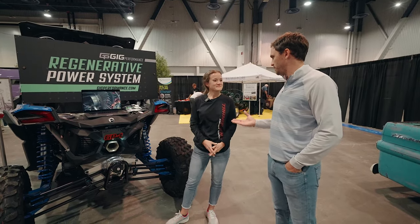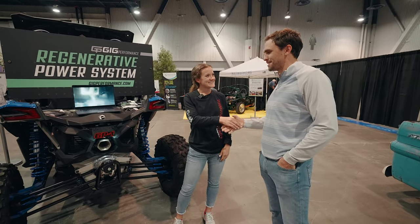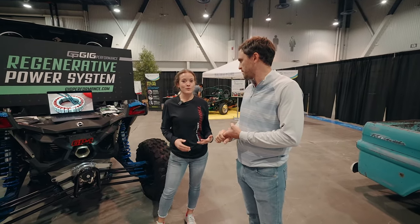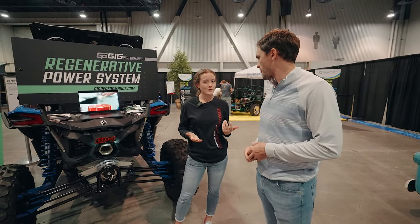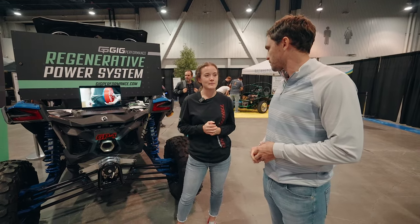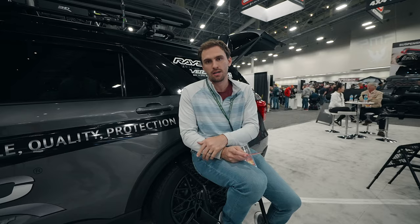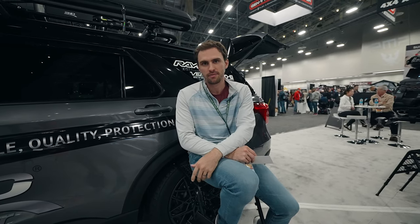They're Gig Performance — currently only on LinkedIn and their website, but stay tuned for more social media channels. Thank you guys for watching. If you want to see another video from SEMA, you can click the video right here — it'll bring everything into perspective. Please subscribe to the channel if you haven't already.